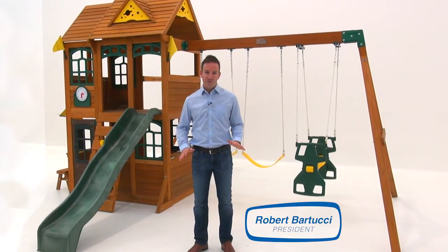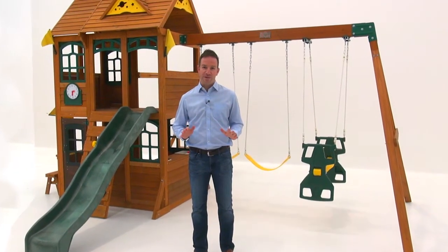We at Big Backyard want you to be as informed as possible to ensure you get the very best experience from your Big Backyard playset.